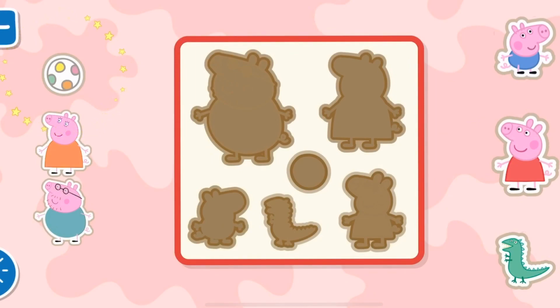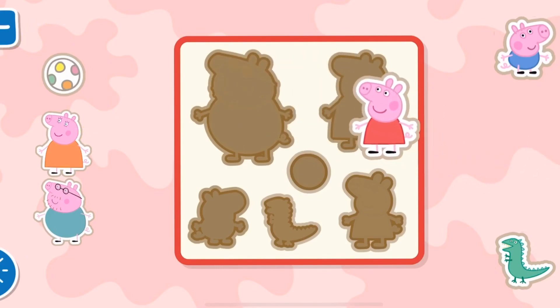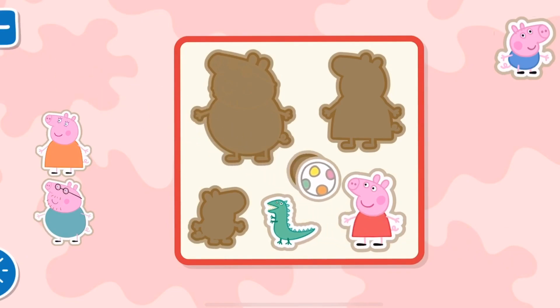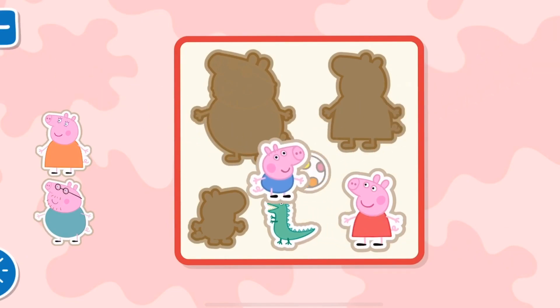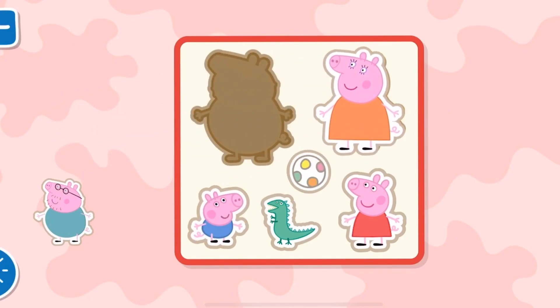1, 2, 3, 4, 5, 7, 11. Well done! 1, 2, 3, 4, 5, 7, 11. Well done!